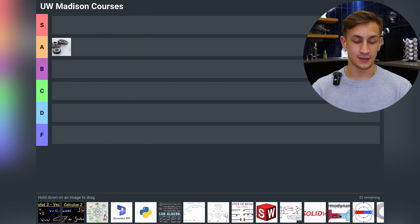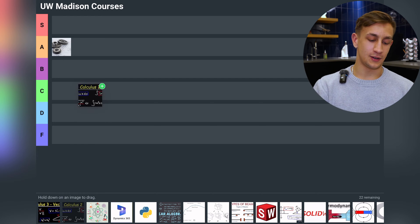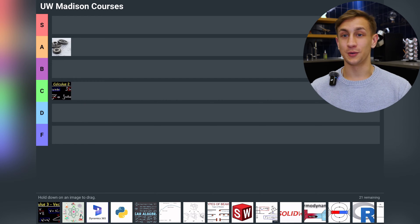The next class is Calculus 2, going to C tier. It was a hard class and it's not really that applicable to real world jobs or internships. It is necessary for classes later on, but it just kind of wasn't my class.